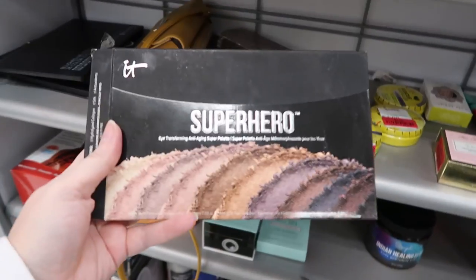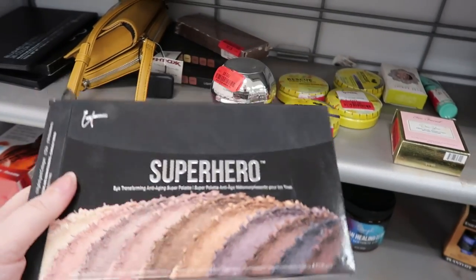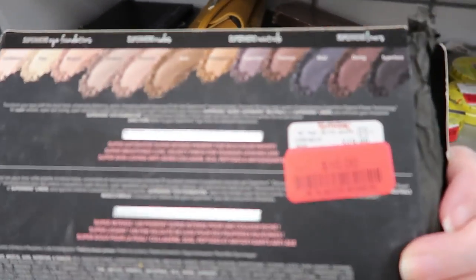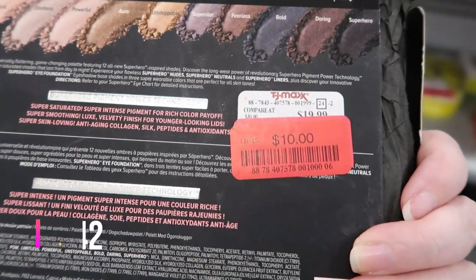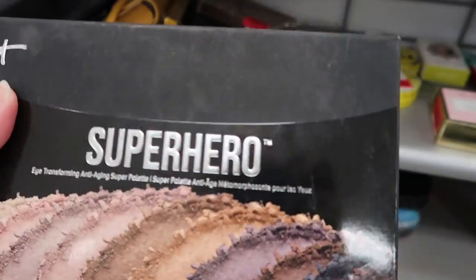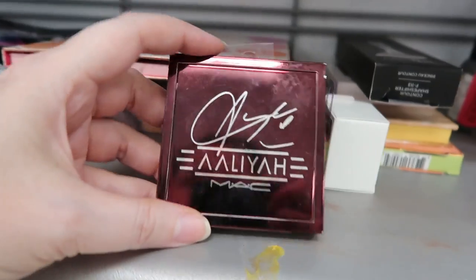So I'm back at TJ Maxx at the clearance section, and this is a surprise — we've seen this before — the IT Cosmetics Superhero palette. Here are all the shades. These have been marked down to $10, so they were originally $19.99, and there are several of these here.